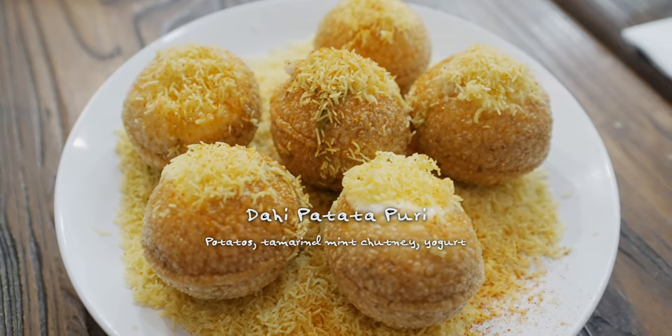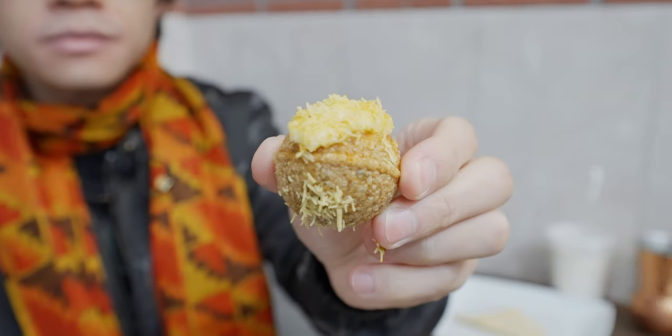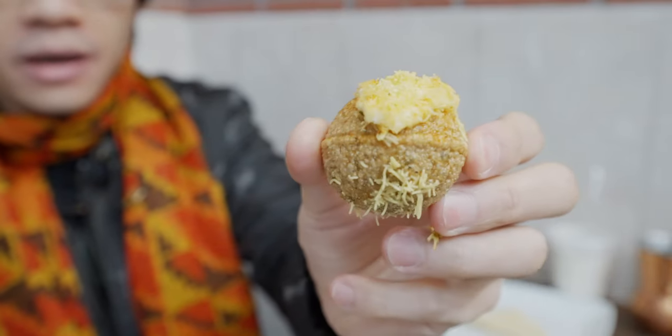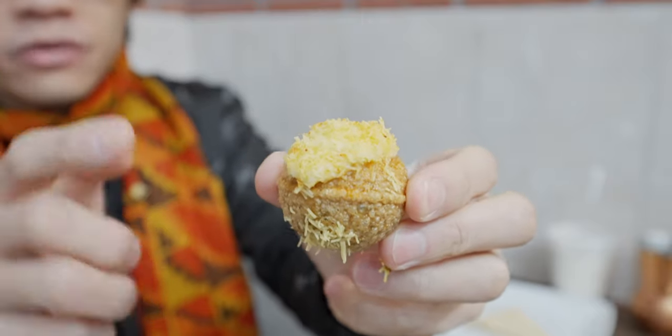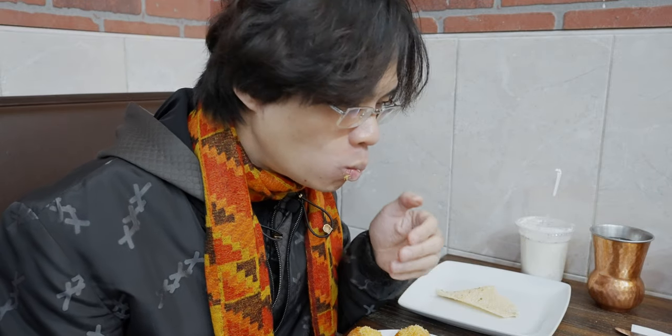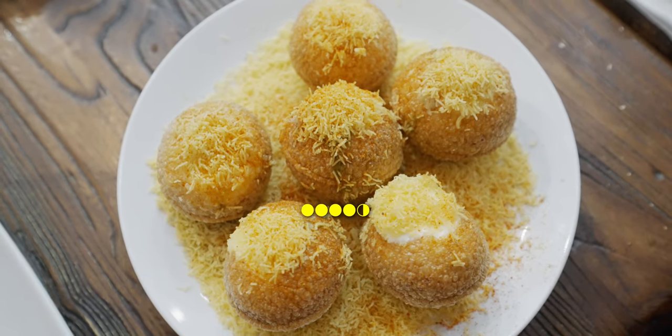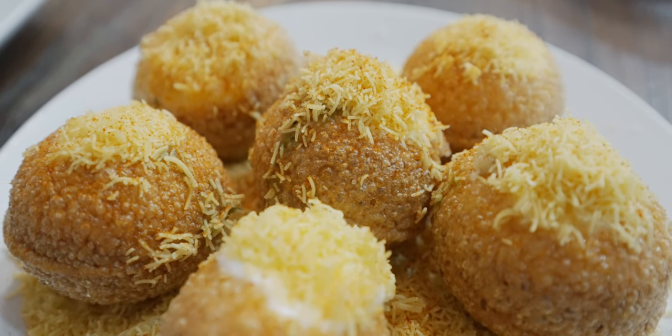Next up we have Dahi Batata Puri. Dahi is yogurt, batata is potato, and puri is this little pocket shell made with unleavened bread. I've had this item before and I really love it. Look at this pocket — it has yogurt inside, potato, chickpea, and a bunch of other things full of liquid, so I have to eat this in one bite. That is a flavor explosion! The shell is still crispy, and inside you have a mixture of chutney and yogurt — slightly sweet, slightly minty, slightly sour, slightly spicy — with all the masala flavor. It's like a roller coaster explosion in your mouth.